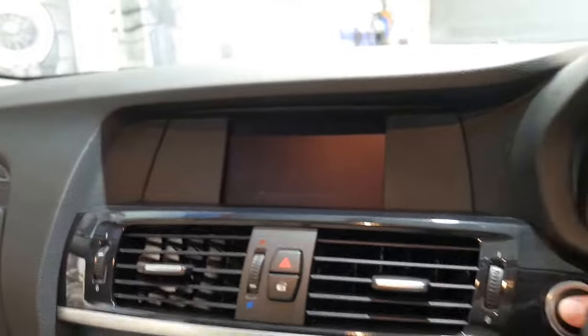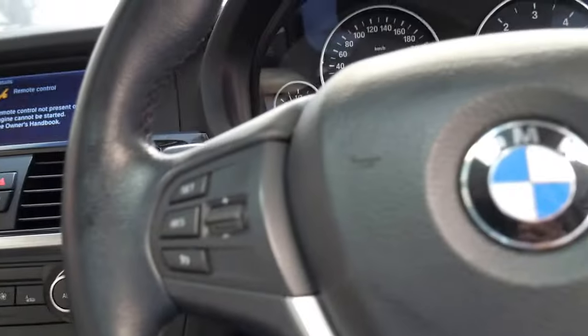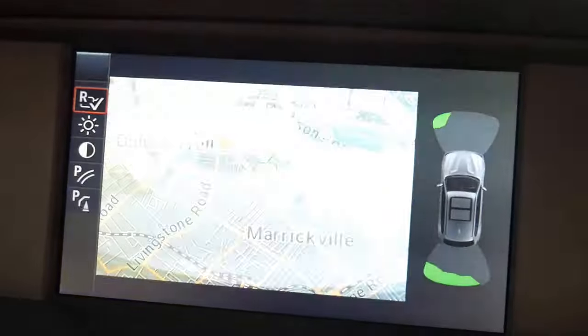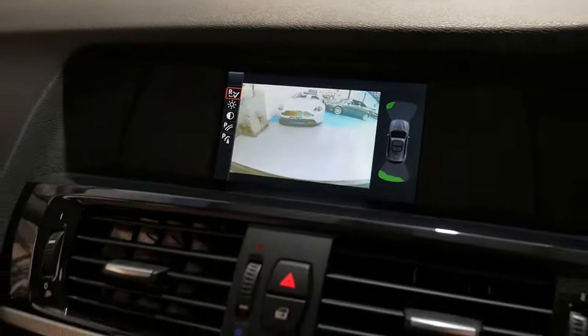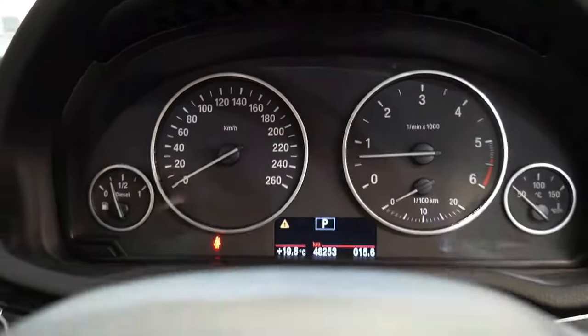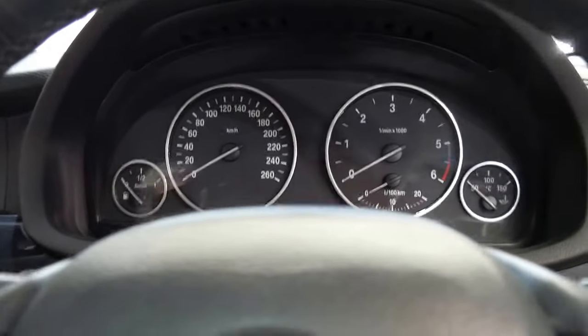We'll start it up — it's push-button start obviously. You can see you've got your navigation there. The reverse camera is fitted and it's done just 48,000 kilometres. That warning is just telling me I need to put my seatbelt on. But it's a very nice car — it even has a panoramic sunroof.